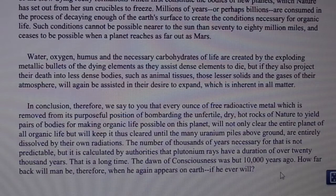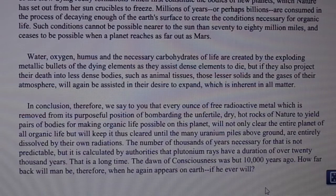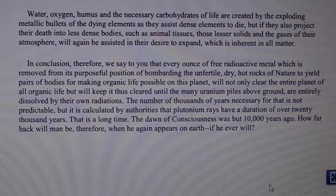Until the many uranium piles above ground are entirely dissolved by their own radiations, the number of thousands of years necessary is not predictable. It is calculated by authorities that plutonium rays have a duration of over 20,000 years. The dawn of consciousness was but 10,000 years ago — how far back will man be set therefore when he again appears on earth, if he ever will?